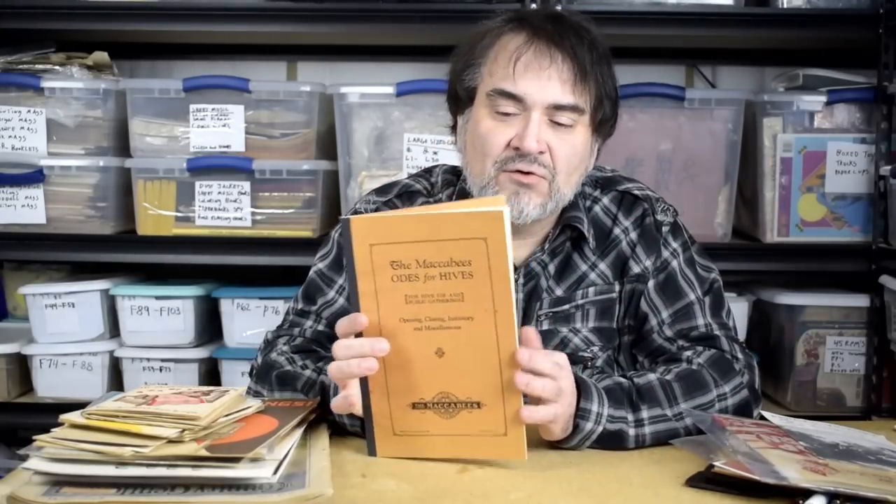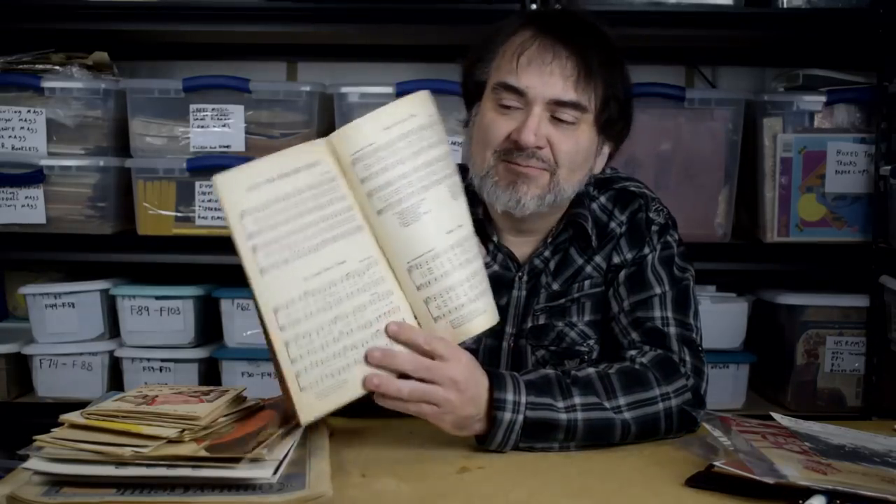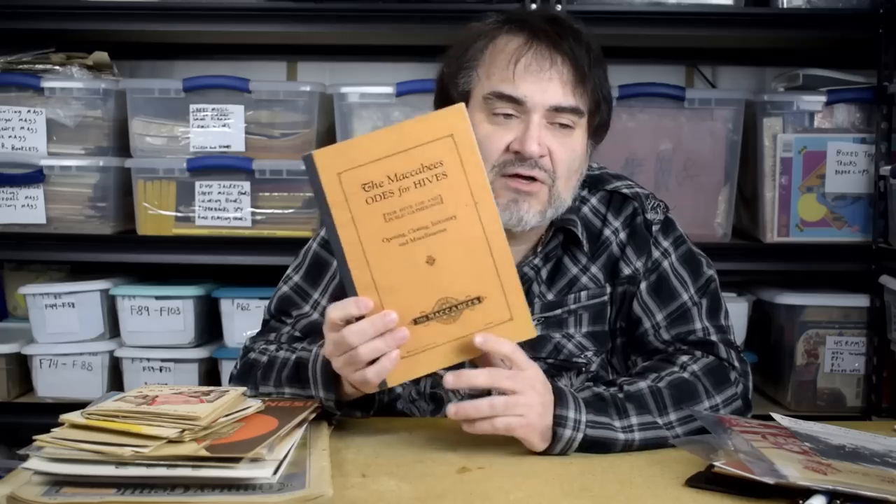The Maccabees — it's a fraternal group. It just takes time to learn some of the names of these groups, but these things sell. It's actually sheet music, an oddball size. Something like this I'll probably put $34.50 on and take whatever I can get.